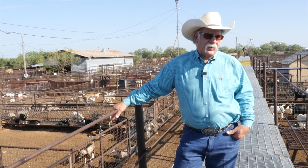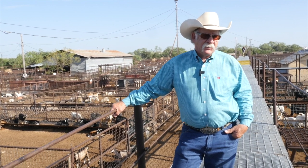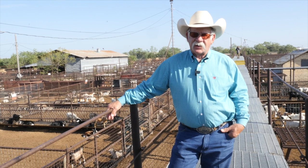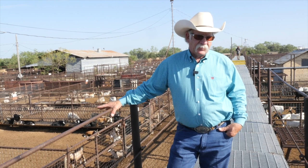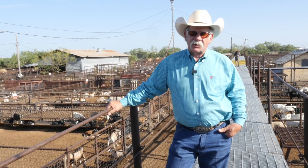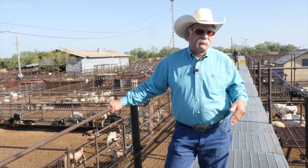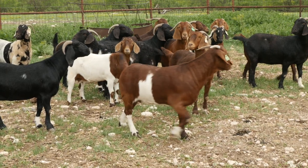The more meat we can put on that frame, the better. The boar goat does an awesome job of that. They're not as hardy as the Spanish goats or the Kikos, so that's why it's a good cross. The Spanish and Kikos add hardiness and mothering ability, while the boars put the meat on. In a commercial setting, my recommendation is a boar cross—half boar, half Spanish or half boar, half Kiko—which makes really nice animals that do well on pasture.